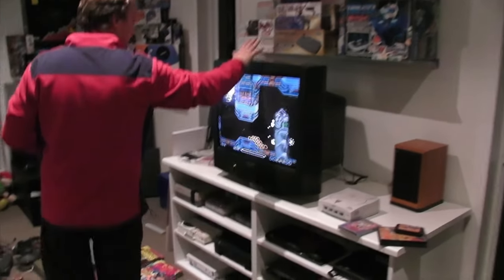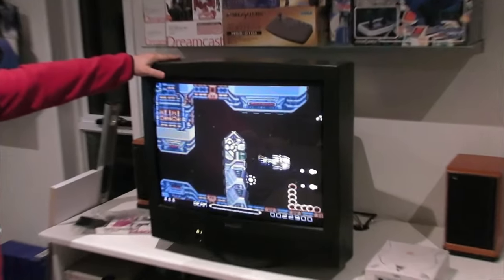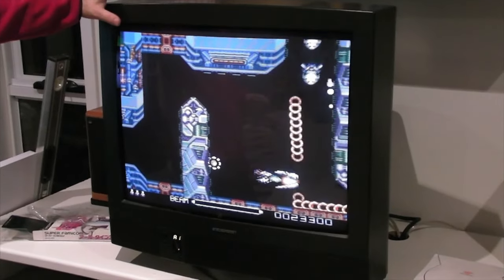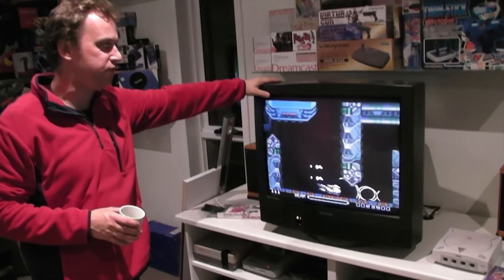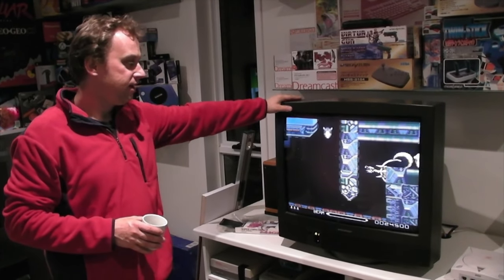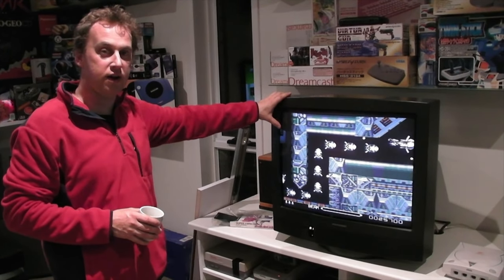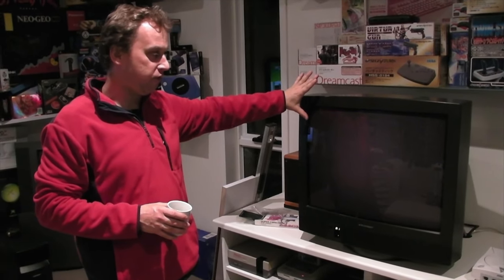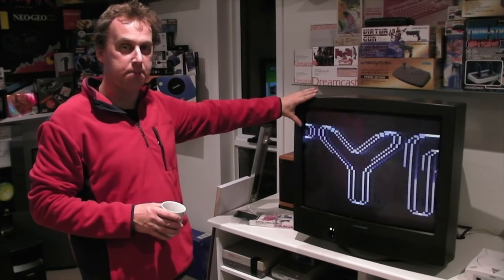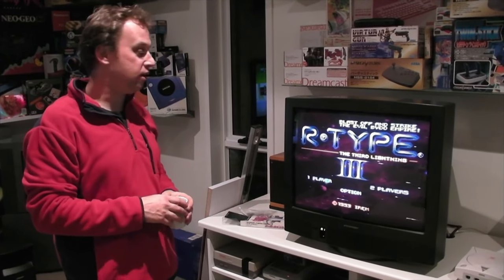Over here, this is where the action's happening. This TV here is a Blaupunkt, which is a German TV, same with the Grundig — they're both German. This TV I've had since about 1994 or 1995. This TV is one of the best TVs on the market and it's really, really good for video games. It's via a SCART input, which is RGB — red, green and blue — rather than a normal composite cable or even S-Video.